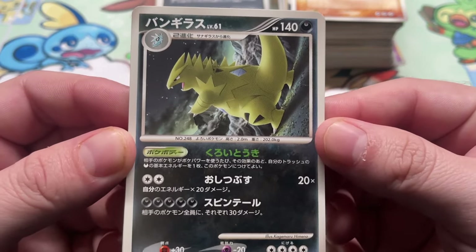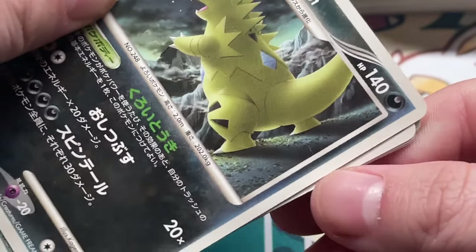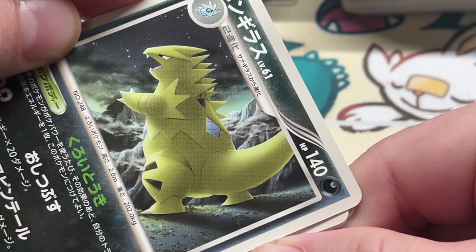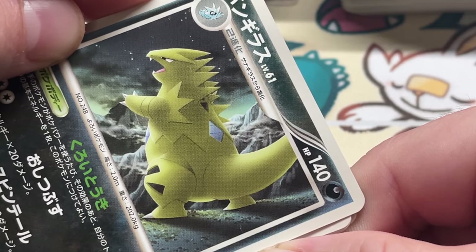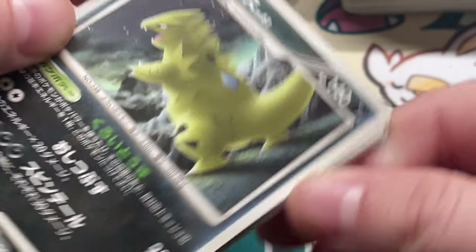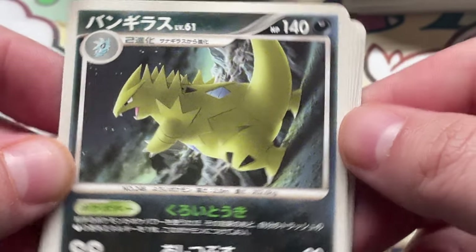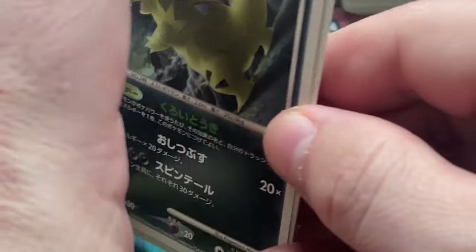I don't know what the sideways artwork was all about — I wonder if it was just a lazy maneuver because it didn't fit right. Why else would you do that? Why would Tyranitar be oriented like that? Huh. Interesting. We'll never know.